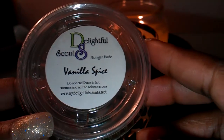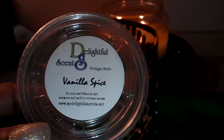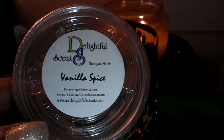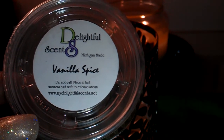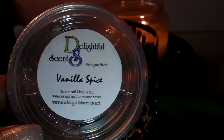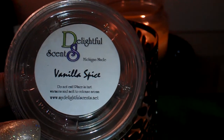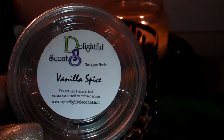This one is Vanilla Spice — another one of my favorites from Delightful Scents. This is the perfect vanilla meets just the right amount of cinnamon and nutmeg. A sweet, creamy vanilla, and then just the right amount of cinnamon and just a little touch of nutmeg. It's not too spicy, not overpowering, and it's not sickening. It's a really creamy, soothing blend. It's great for any time of the year — spring, summer, the fall, and it'll be great in the winter.